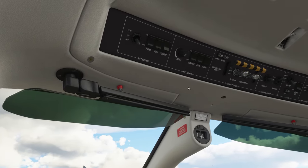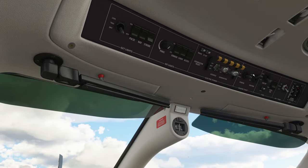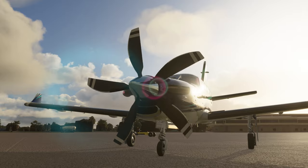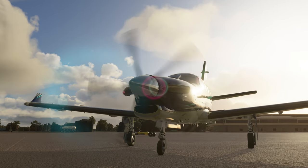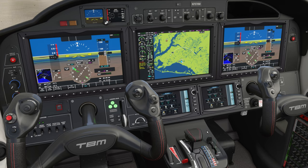Let's check everything up here. We've got our strobe on. All we need to do now to get this thing started is get our boost pump in the on position and get our starter going. Watch for 12% NG — and when we get that, add some fuel. There's 50% — bring it on up into flight idle. And that's a good start.